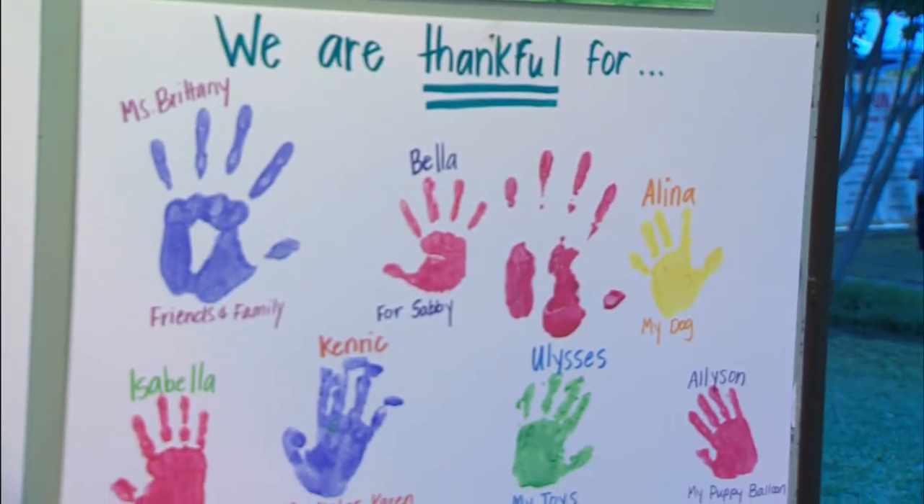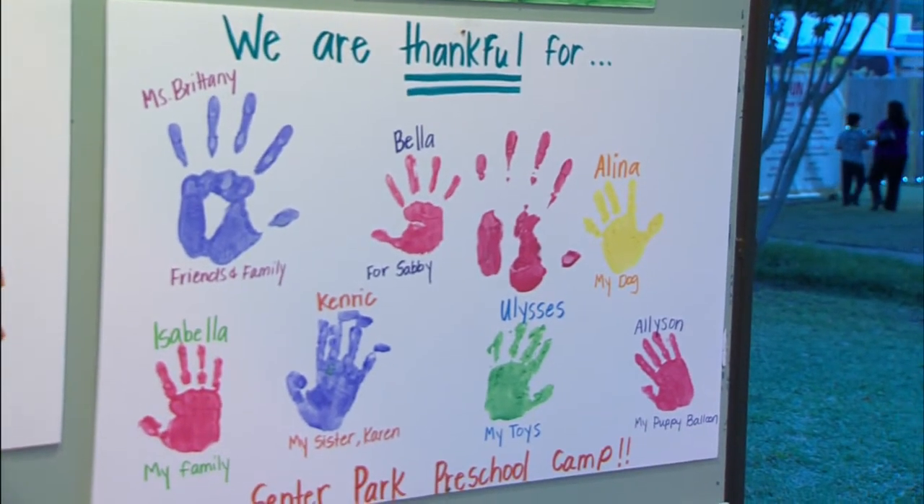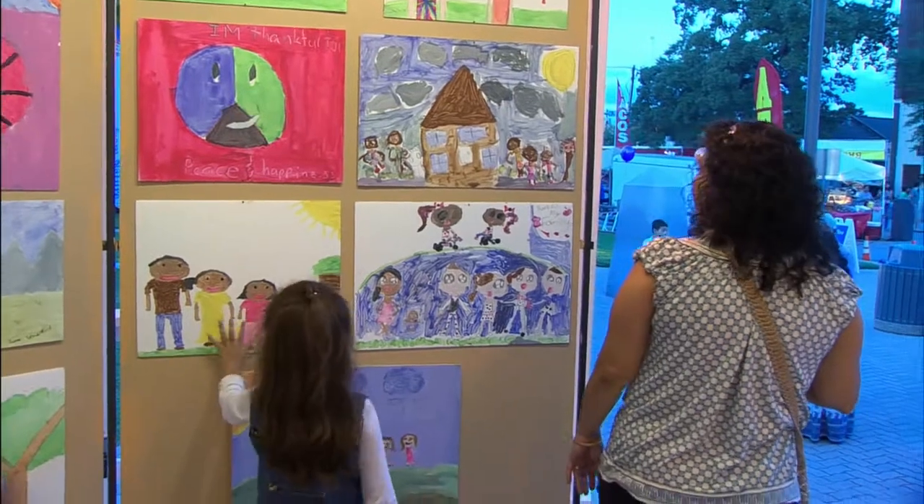Young artists were asked to reflect on what makes them most thankful in their lives, and they shared those ideas with the community.